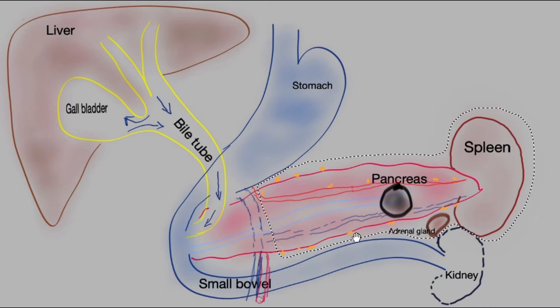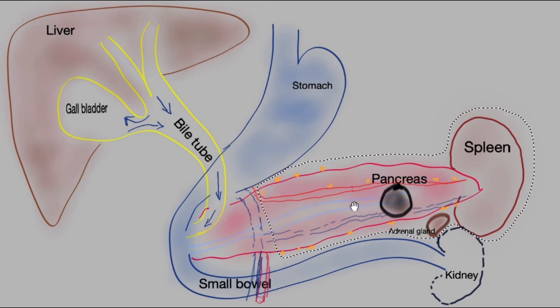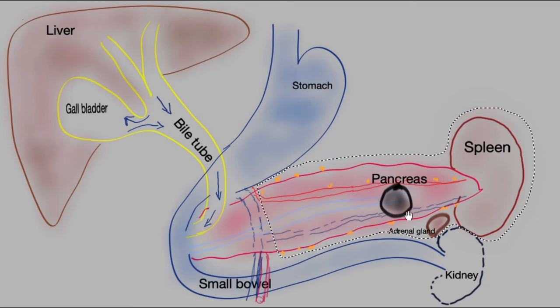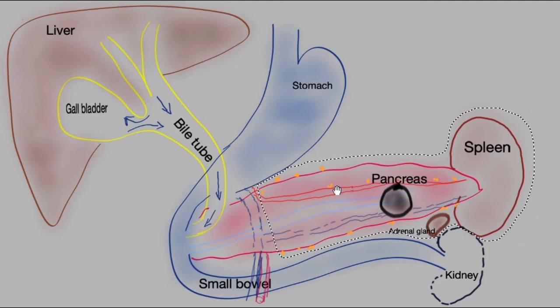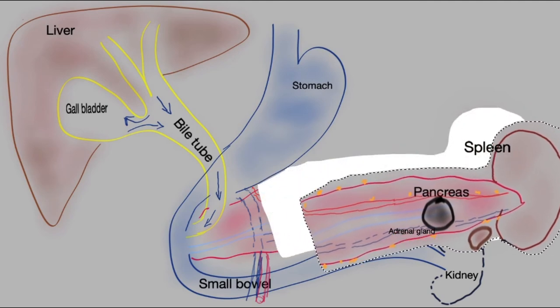You can now see the dotted line outlining all of the tissue that needs to be removed. This not only includes the body and tail of the pancreas, but also the adrenal gland and the spleen, as well as all of the lymph nodes to the left of these blood vessels. Such an extensive operation is needed to be sure that we remove the tumor in its entirety, as well as the draining lymph nodes, which may contain cancer cells. All of this tissue comes out.